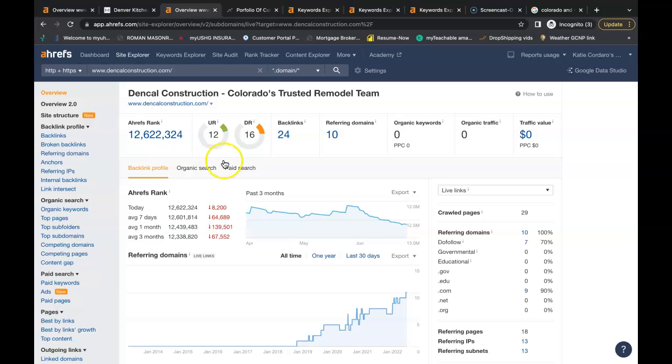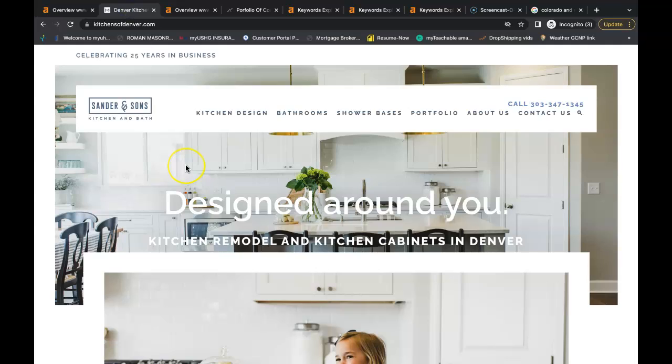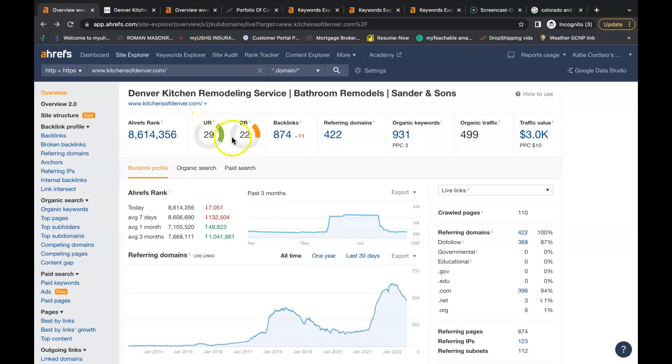Google is not finding any keywords throughout your website, and you have 10 referring domains giving you a total of 24 backlinks. These backlinks are what's giving your website its power and trust. You want these two numbers to be as high as possible and as close together as possible — shoot for a ratio of one. I typed kitchen remodeling in Denver into Google and found Sander and Sons in the number one organic spot. They have a URL rating of 29 and a domain rating of 22. They have 500 people coming onto their website each month through organic search — even 10% of that is another 50 leads for a kitchen or bathroom remodel each month. They're being found for 931 keywords and have 422 referring domains giving them a total of 874 backlinks. If these backlinks are good enough to rank their website to the top of Google, they're good enough to do the same for your website as long as you have your content and keywords in place.